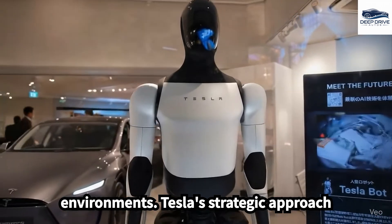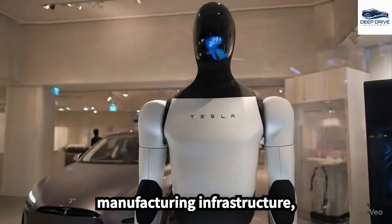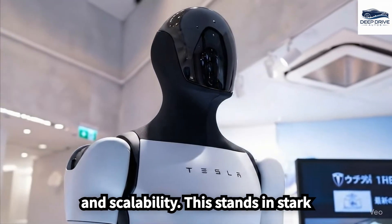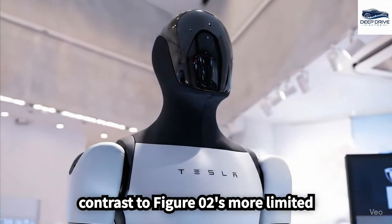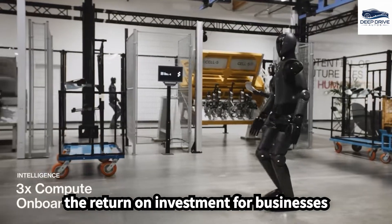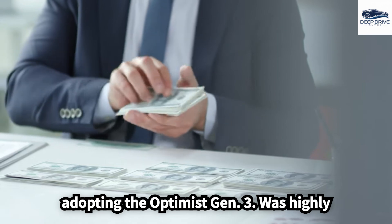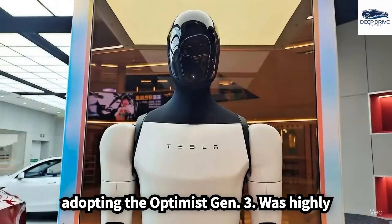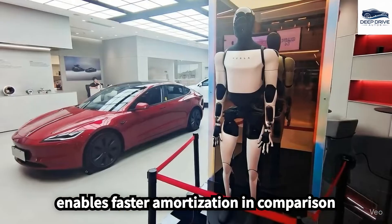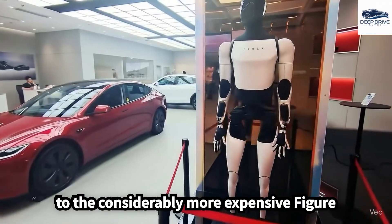Tesla's strategic approach leverages existing automotive manufacturing infrastructure, facilitating cost-effective production and scalability. This stands in stark contrast to FIGA 02's more limited prototype development process. The return on investment for businesses adopting the Optimus Gen 3 is highly favorable, as its competitive pricing enables faster amortization in comparison to the considerably more expensive FIGA 02.